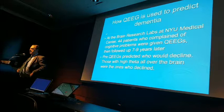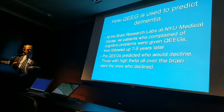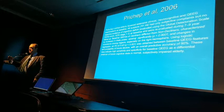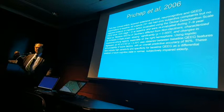Brain Research Labs did an incredibly elegant study. They took about 44 patients — all elderly, around 65, with memory complaints — and got QEEGs on them. Eight or nine years later, half of them had declined, half of them had not. The question was: which QEEGs done a decade earlier predicted the decline?